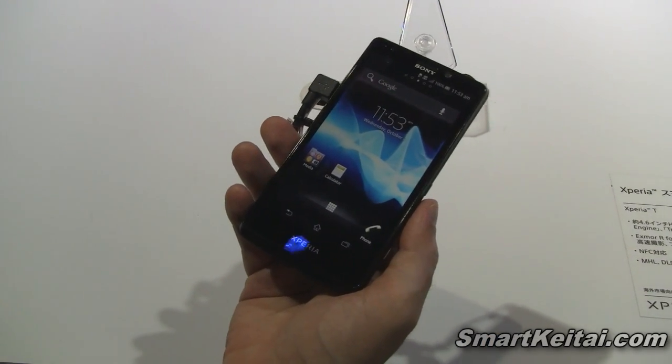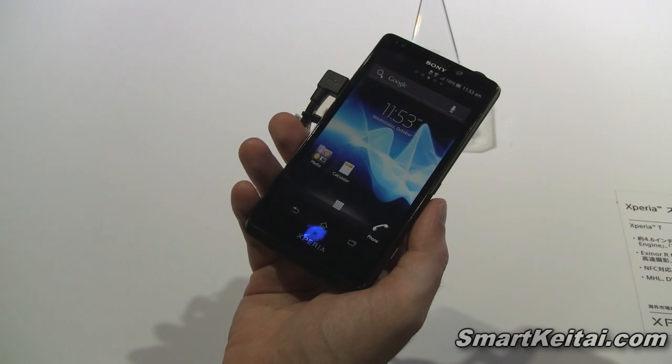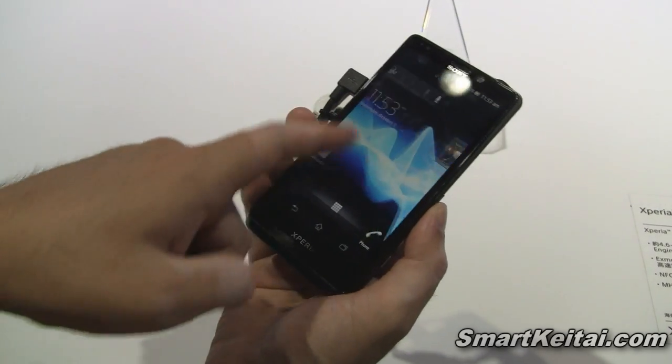It's got 1GB of RAM, 16GB of storage. It also has NFC, and it's running Android 4.0 Ice Cream Sandwich, which as you can see...